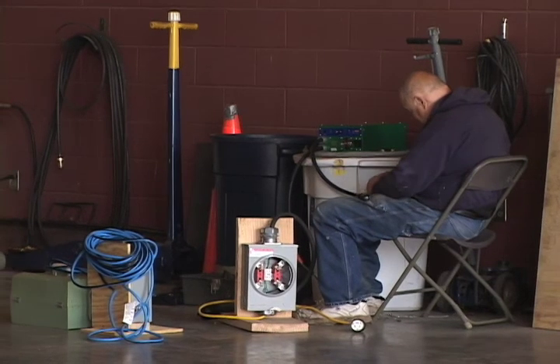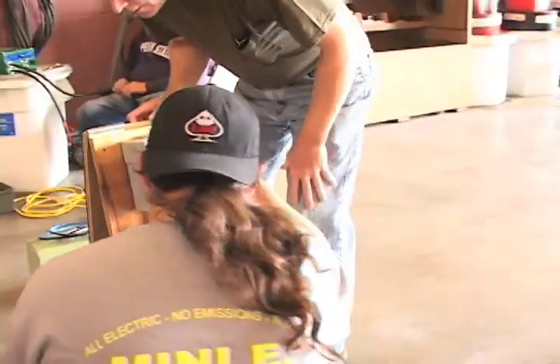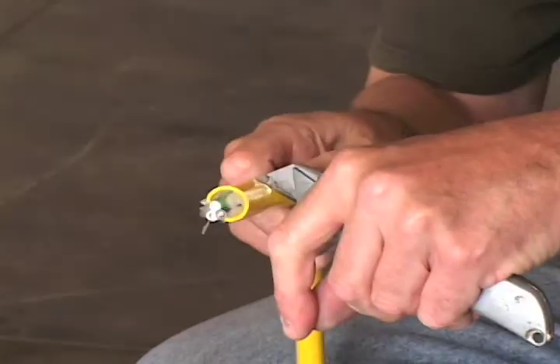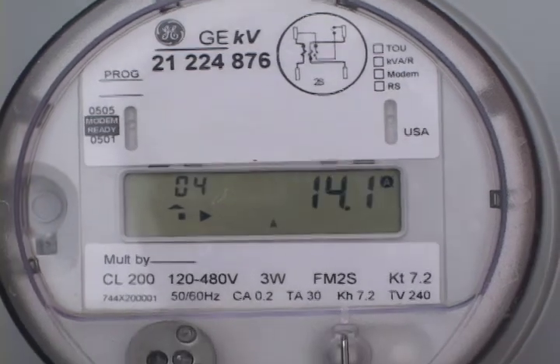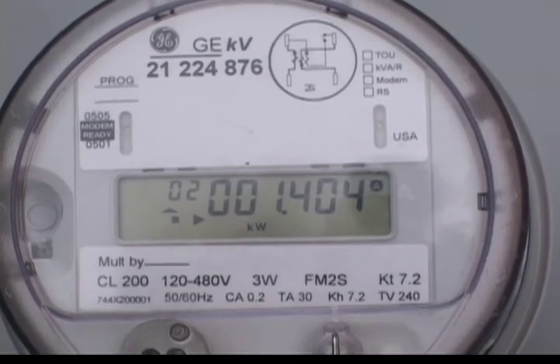Each of the nine electric vehicle teams had to provide its own meter base to support the kilowatt-hour meter provided by Penn State. This meter is used to measure the energy efficiency of the vehicles. This is a close-up of the electric meter issued to each team — it displays voltage, amperage, watts, and total kilowatt-hours.